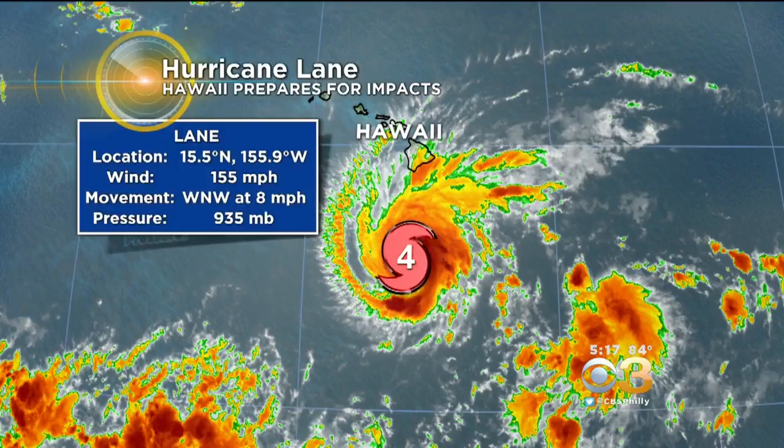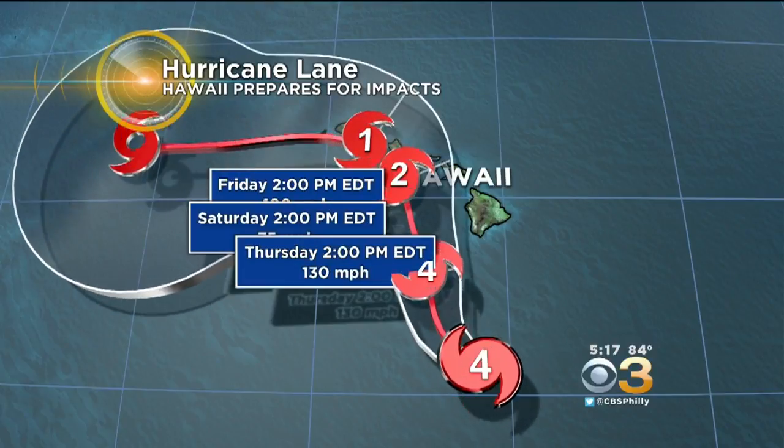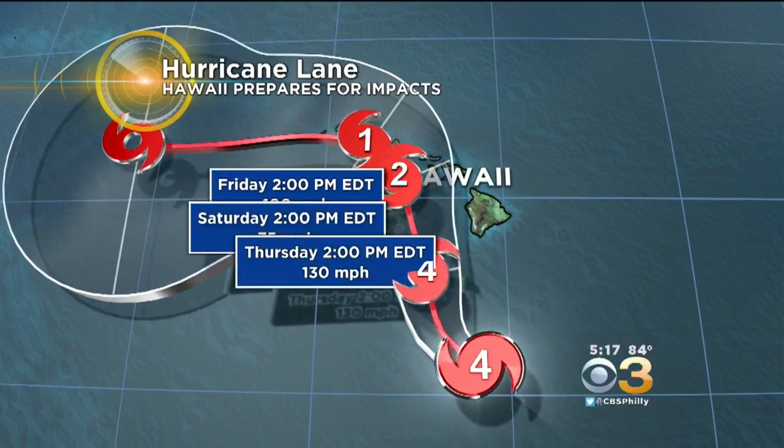We'll take a look at Hurricane Lane to start things off, because even though this has nothing to do with us, this is a powerful major hurricane in the Pacific Basin. You can see it's a category four storm right now. Winds are at 155 miles an hour sustained and it's moving west northwest toward the Hawaiian Islands at about eight miles an hour. Take a look at this track and you can see based on that track where the right front quadrant of the storm would be.